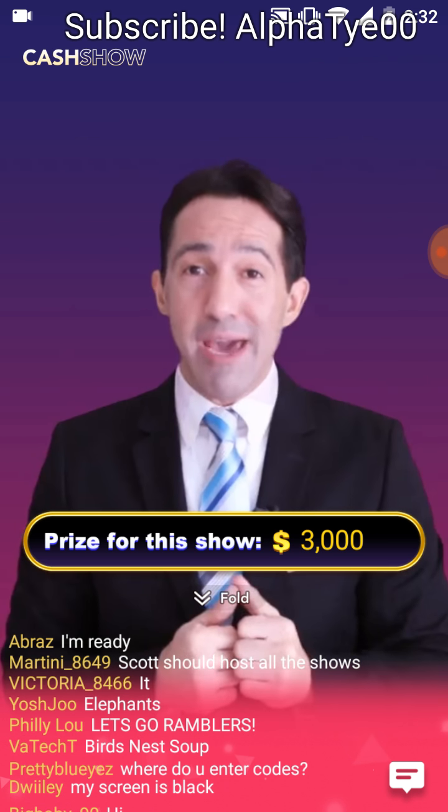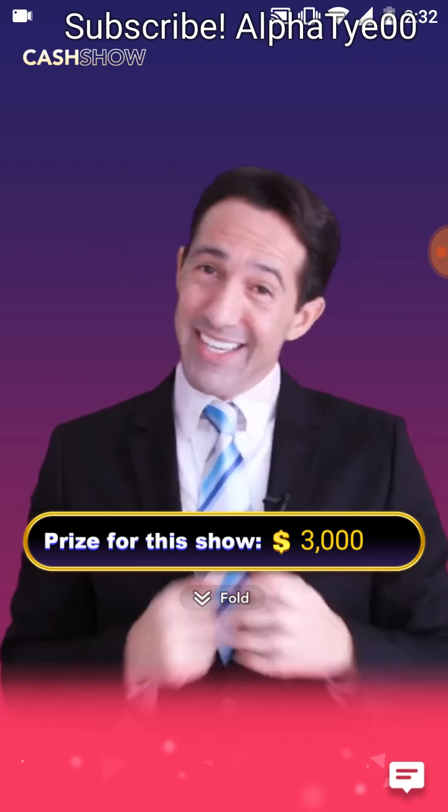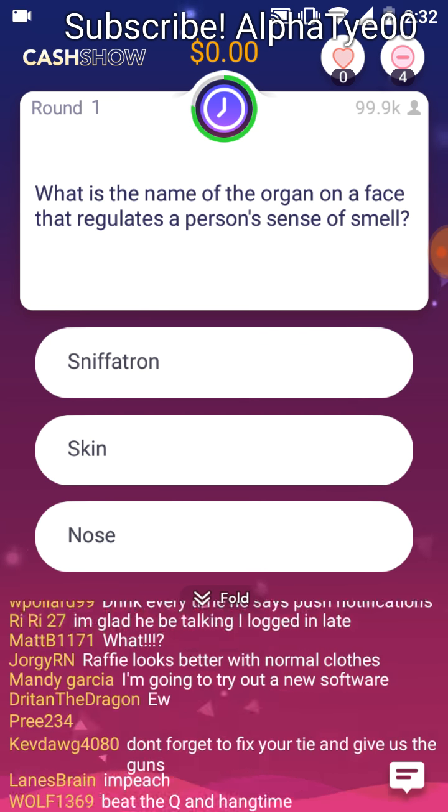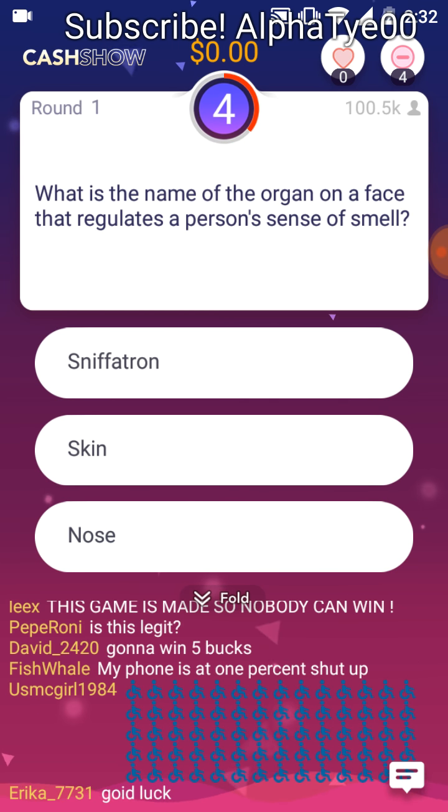Are you ready? I know I am. Let's get started. What is the name of the organ on a face that regulates a person's sense of smell? Sniff-a-trop. Skin. Nose.